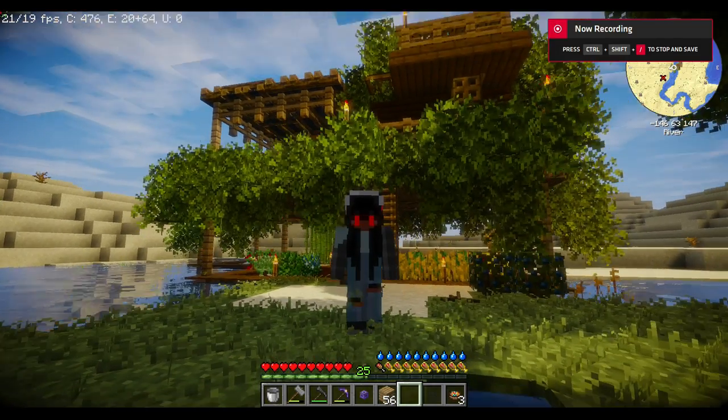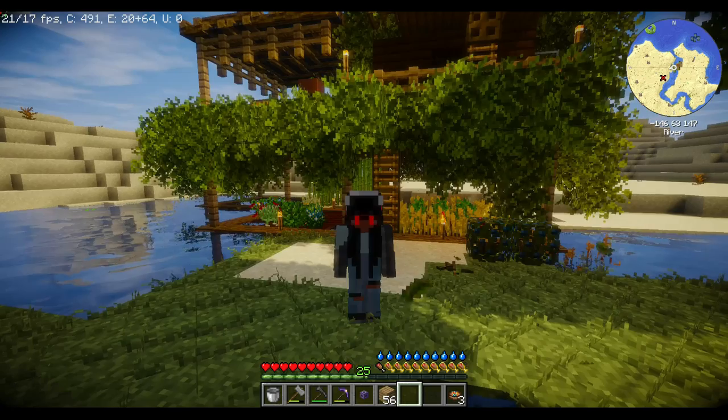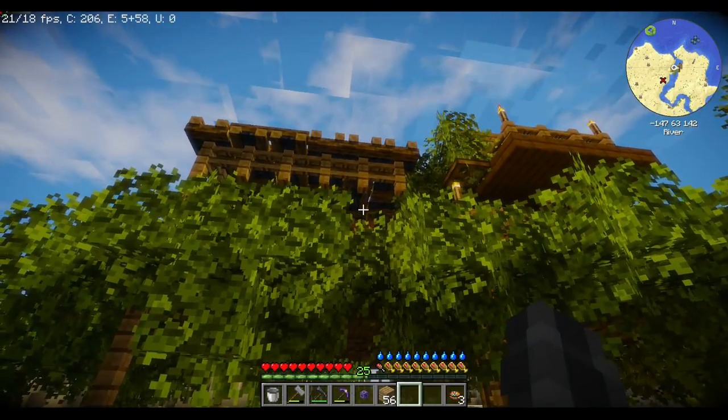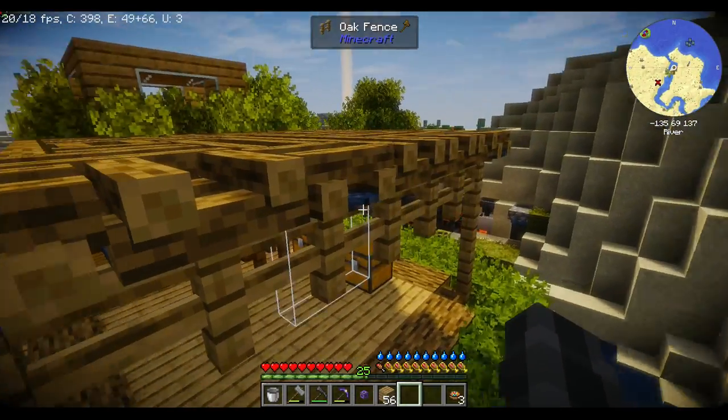Good afternoon, morning everyone. How's everyone doing today? Today I wanted to do something different — I just wanted to show off my house I've been working on. I felt a little proud of what I've done with this house.